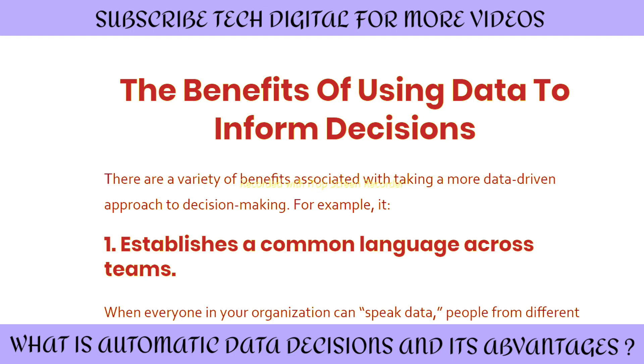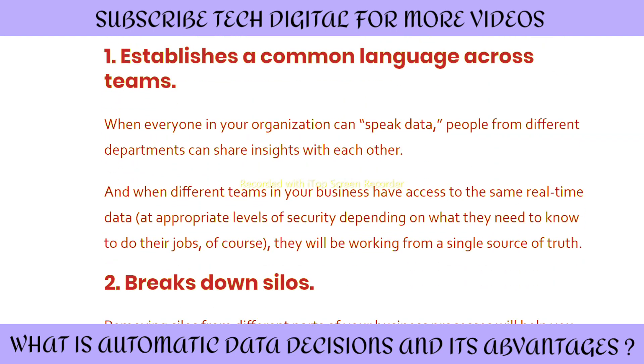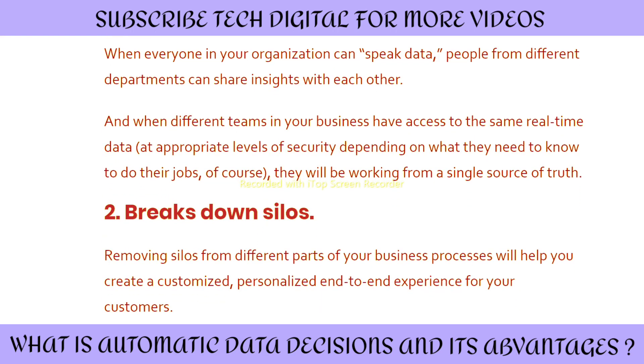There are a variety of benefits associated with taking a more data-driven approach to decision making. First, it establishes a common language across teams. When everyone in your organization can speak data, people from different departments can share insights with each other. When different teams have access to the same real-time data at an appropriate level of security depending on what they need to know, they will be working from a single source of truth.